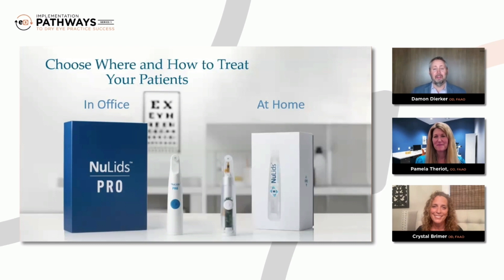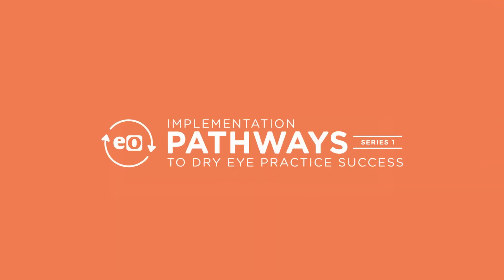Great stuff. I learned a lot. Eyelid care that works for everyone. Dr. Theriault, Dr. Breimer, thank you so much. And NewLids Pro, NewLids at Home — I think these are great solutions for so many of your patients with ocular surface disease. Thank you, Damon. Thanks for having me. Thank you. Thanks, everybody.